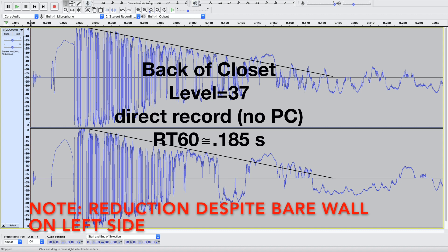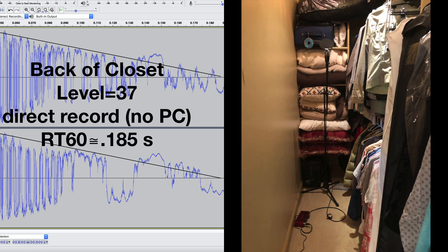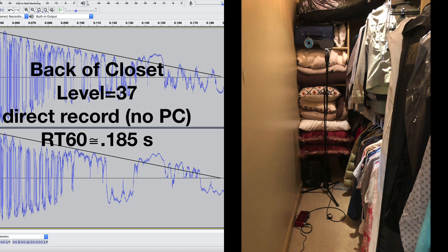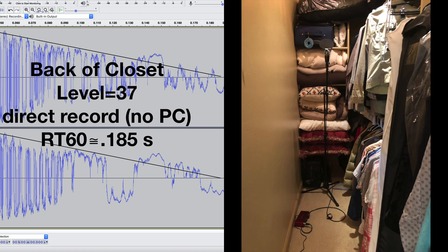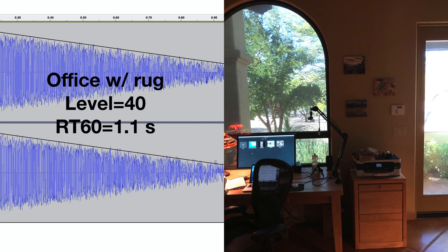0.185 seconds — about half of the other spot in my closet. I guess this means I have to endure the claustrophobic back closet area until I can treat my office. Numbers are good, but there's no substitute for actually listening to the same piece recorded in all of the different environments. I took the beginning of the LibriVox one-minute test and recorded it in all four, repeating about a seven-second snippet just to give a sense of what these four environments sound like versus the reverberation time.